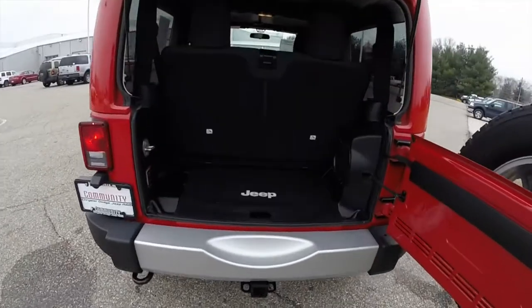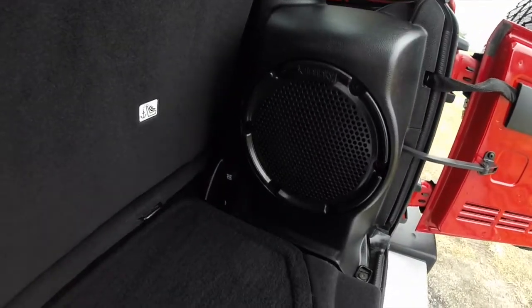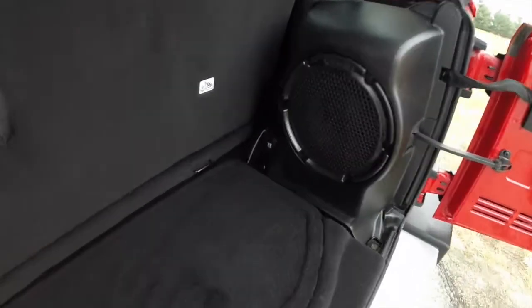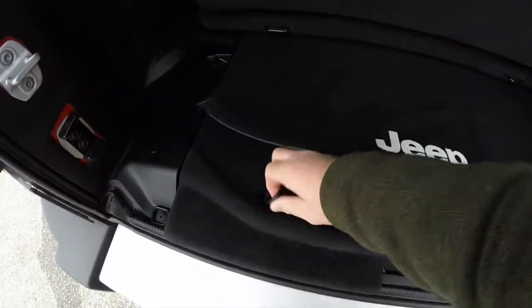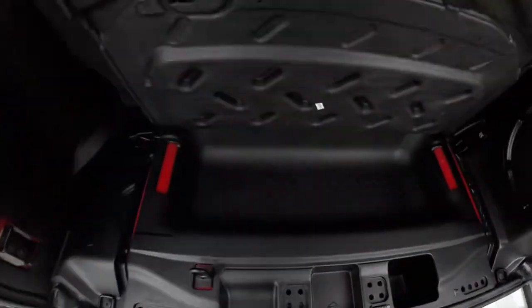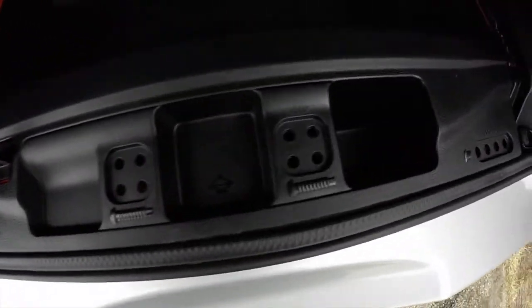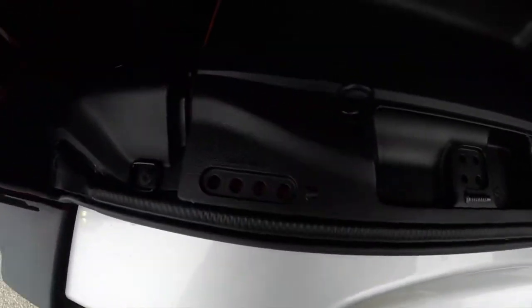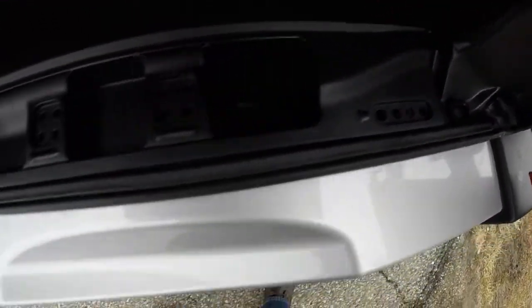Let's take a look at the luggage area. It is modest in a two-door Wrangler. This does have the Infinity Premium Audio system with a subwoofer mounted in the luggage area, and a 12-volt power point. Underneath this mat you have a small storage tray, which is handy. You've also got your roof bolts and door hinge bolts storage, which is also very handy so you don't lose them.